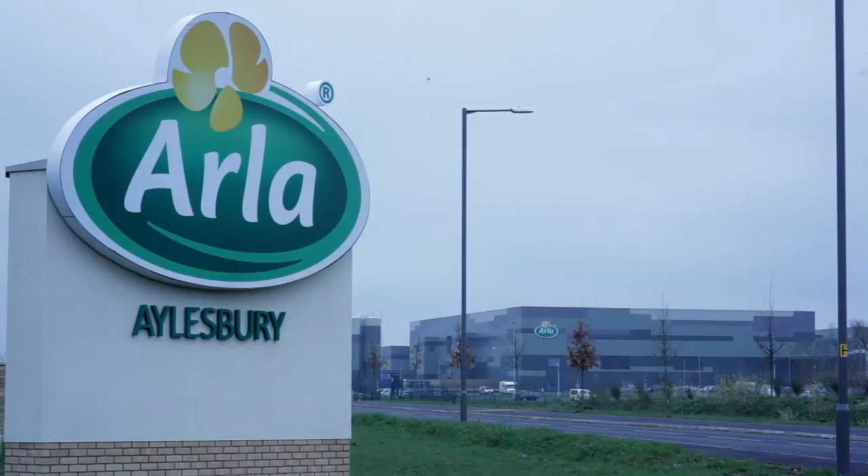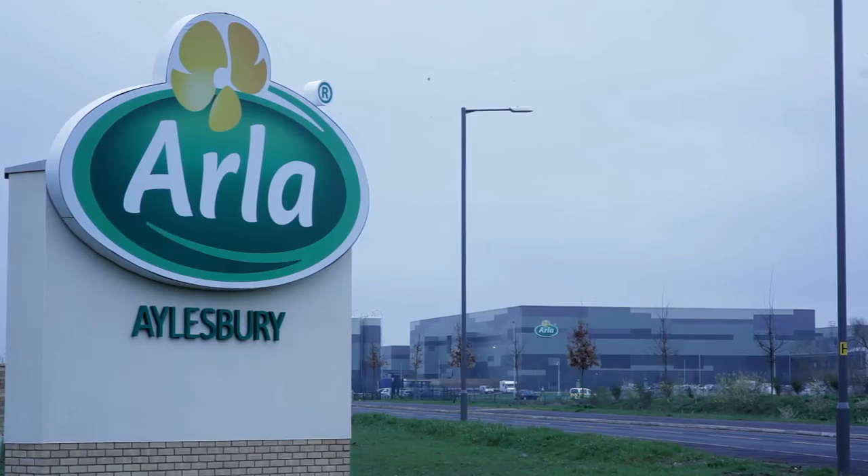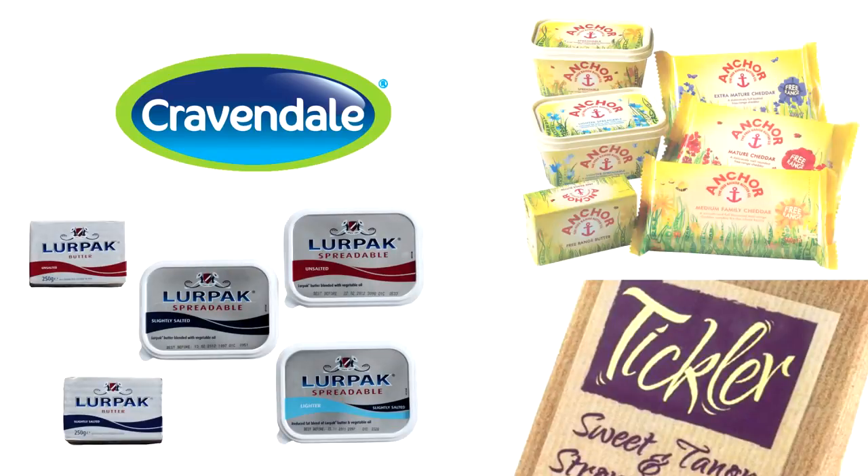Welcome to Arla Foods UK PLC, the UK's largest dairy company and home to some of the UK's leading dairy brands, including Cravendale, Lurpak, Tickler and Anker.